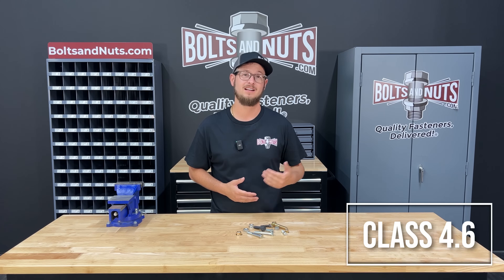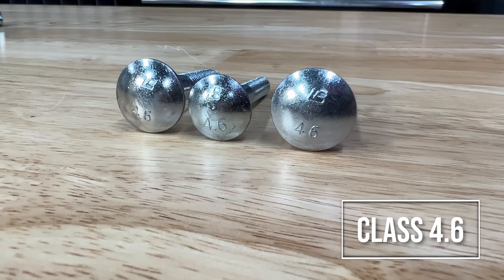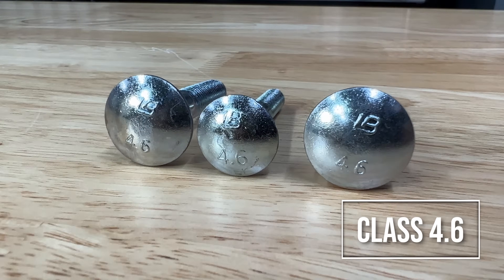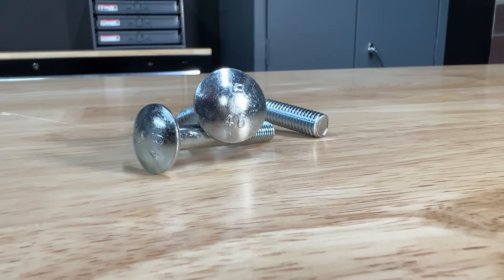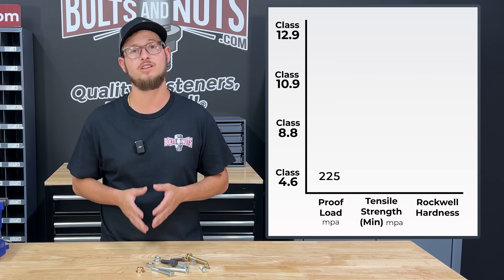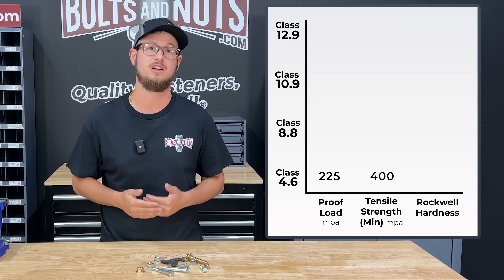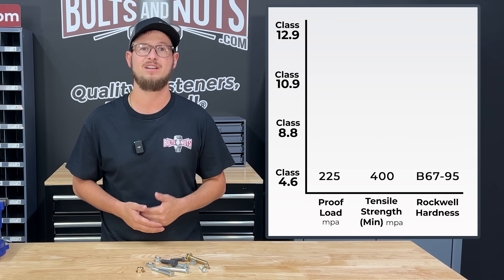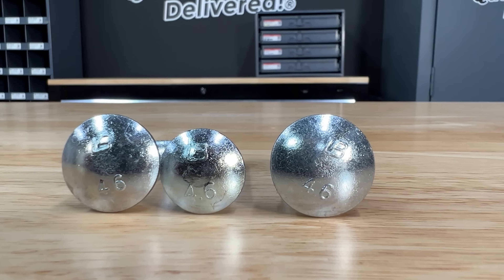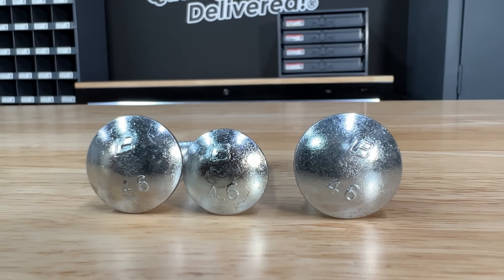Let's start with the lowest grade, class 4.6. This grade fastener is made of low carbon steel and is suitable for low stress applications and is commonly used in non-critical areas. They have a proof load of 225 millipascal, a minimum tensile strength of 400 millipascal, and a Rockwell hardness of B67 to 95. They can be identified by the 4.6 stamping and are very similar to grade 2 on the inch scale.